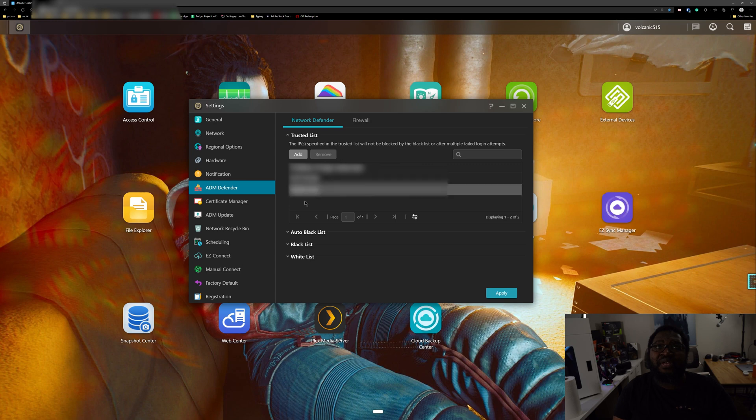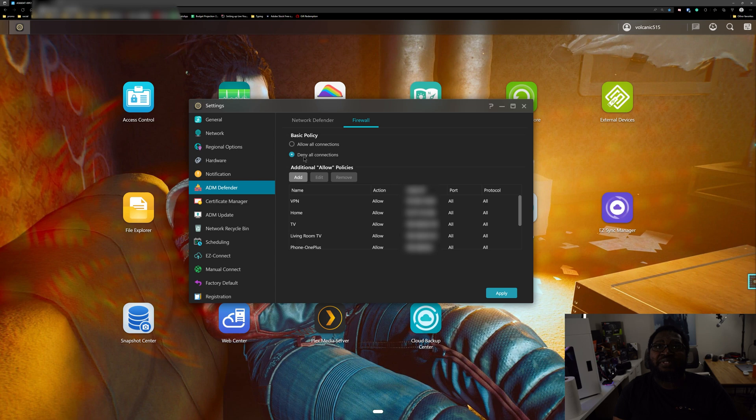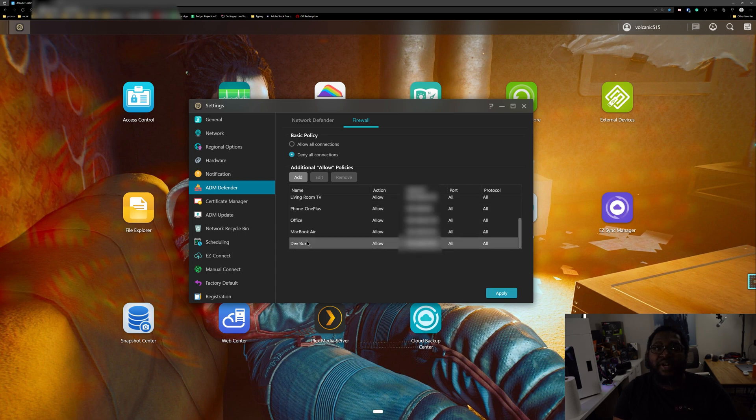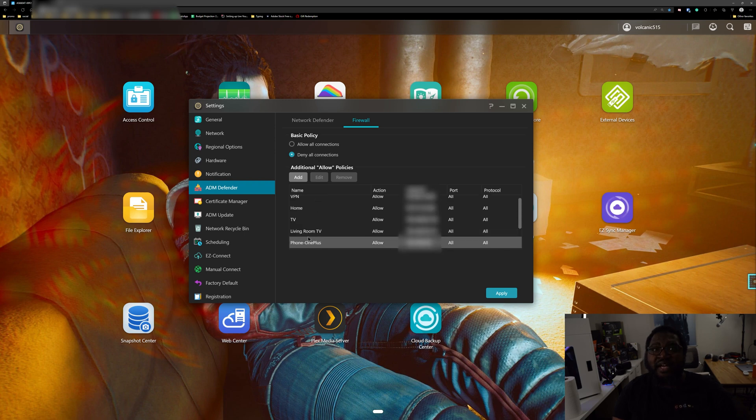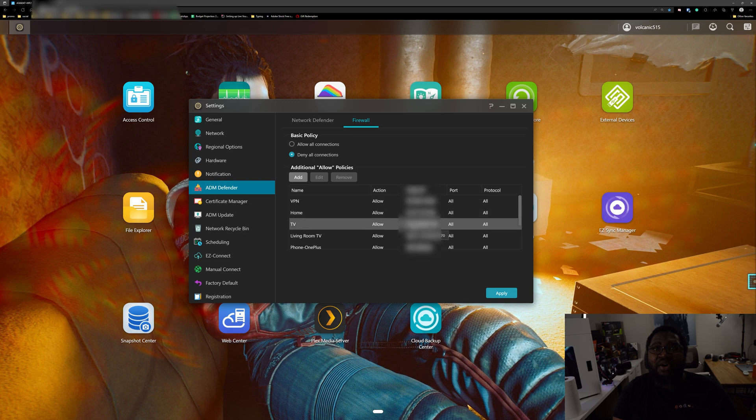Now come over to the Firewall and we're going to do something pretty aggressive. On the basic policy, click 'Deny all connections' — all of them. That means we need to come down and add our IPs as exceptions. The first two IPs are: the VPN with the dedicated IP from PIA, and then our home IP — whatever that is — added here as allowed. With just these two, we've achieved the goal where the only IPs that can access our NAS are the VPN and home. Then down here, I add in all the other network IPs for each device in the home as allowed as well, since we're denying all connections.